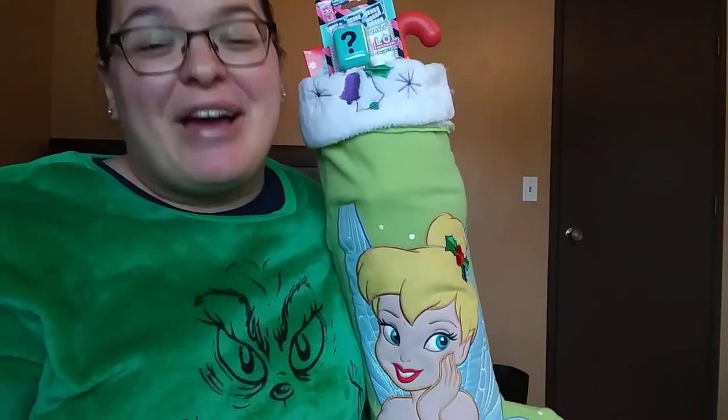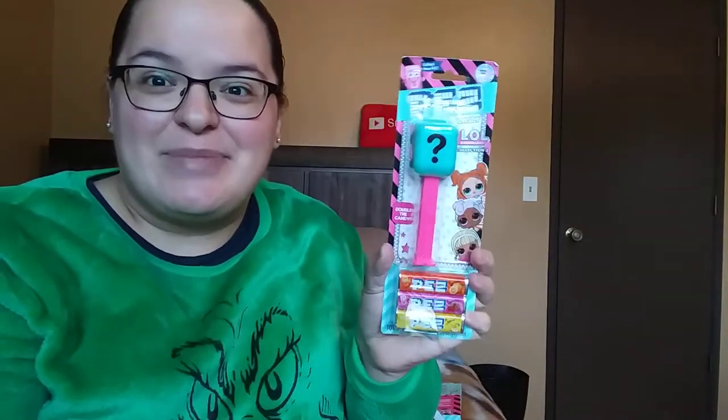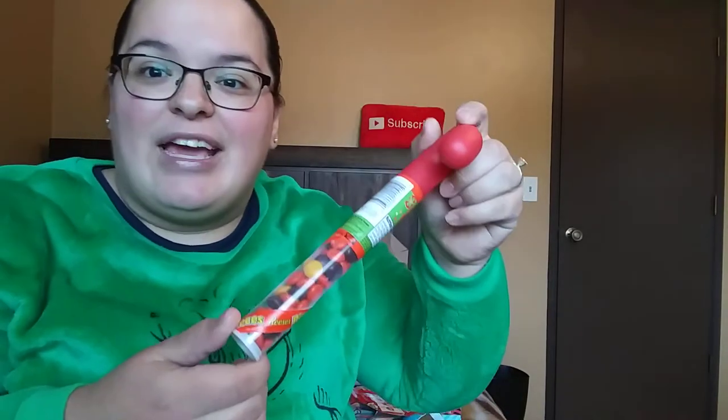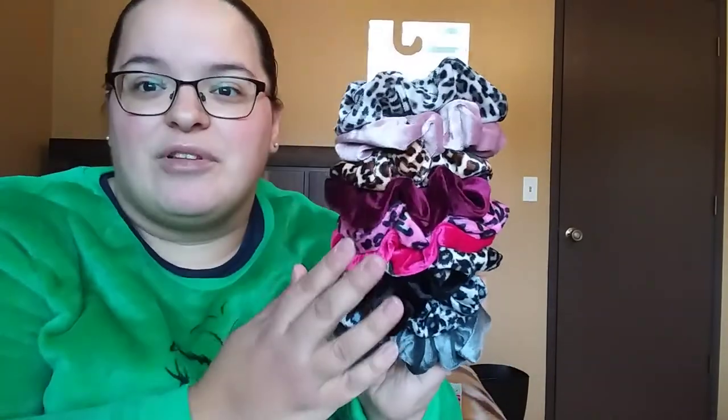Moving on to my four-year-old daughter's stocking. She's going to be getting pretty much almost the same thing as my other girl. She's also getting one of these little LOL Surprise Pez dispensers. She's getting her little box of Christmas Nerds and her little candy cane with the Reese's Pieces. Got her little Silly Putty. She's also getting some hair scrunchies — these are the more velvety ones, which I absolutely love. You got all the cheetah print and the solids in really pretty colors.